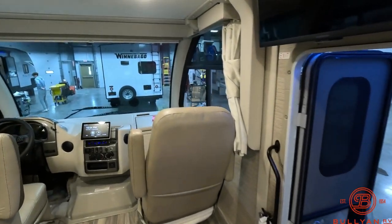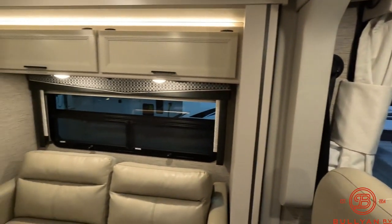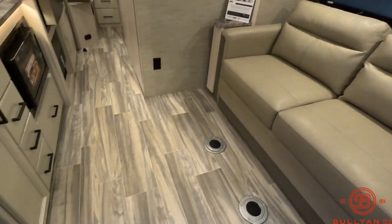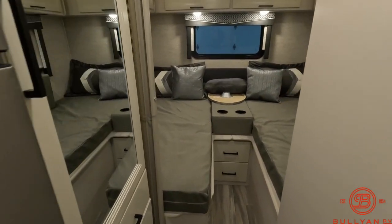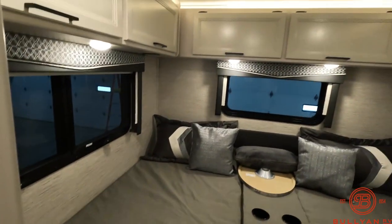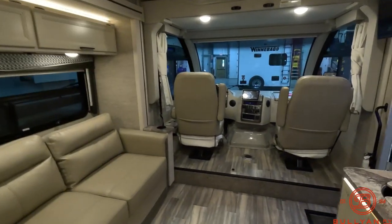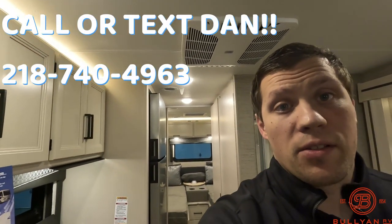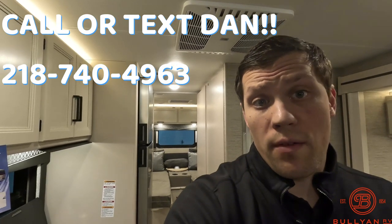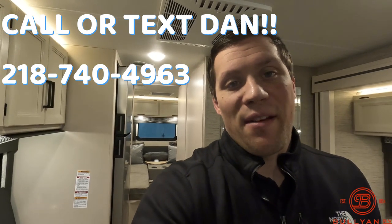Really nice size Class A motorhome — nice and open. My name is Dan Bullion with Bullion RV Center in Duluth, Minnesota. If you're interested in this new 2023 Thor Vegas 24.1 Class A motorhome, call or text at 218-740-4963. Thanks for watching and have a great day.